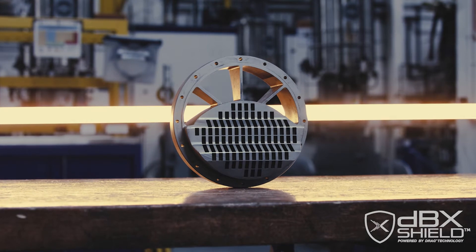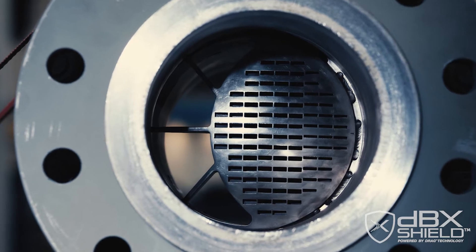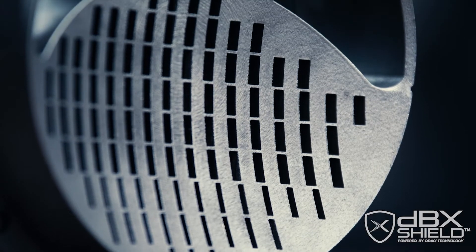The DBX Shield valve, powered by drag technology, makes our fulfillment of this responsibility easier, providing the greatest flow control and noise reduction, as well as a safe working environment for pipeline operators and the communities they serve.